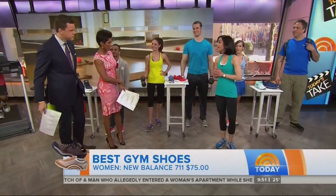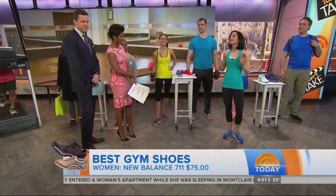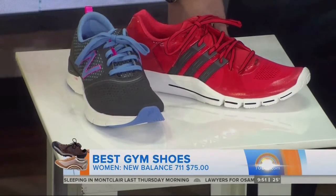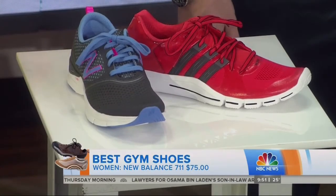Moving on to cross trainers — if you're someone who jumps from running one day to boot camp the next, you want to find a great cross trainer. This one's from New Balance, it's the 711, and again this was a Shape shoe award winner this year at $75. This will take you from any workout to the next, so it is your go-to multifunctional shoe.